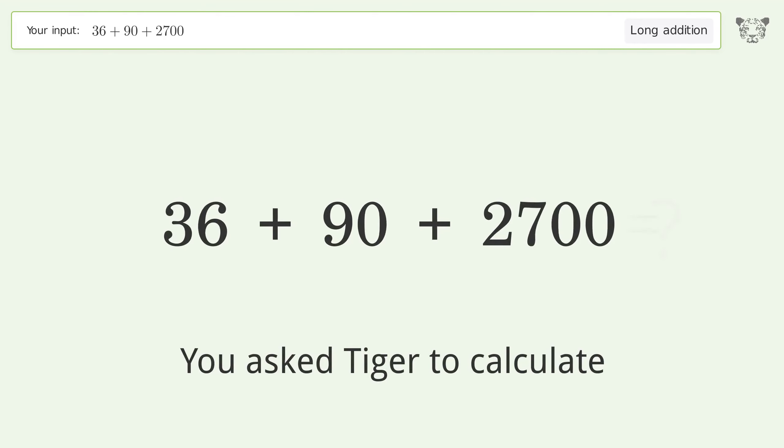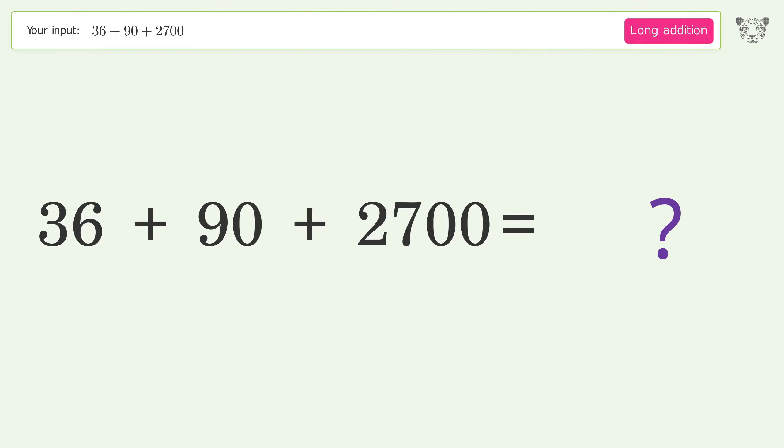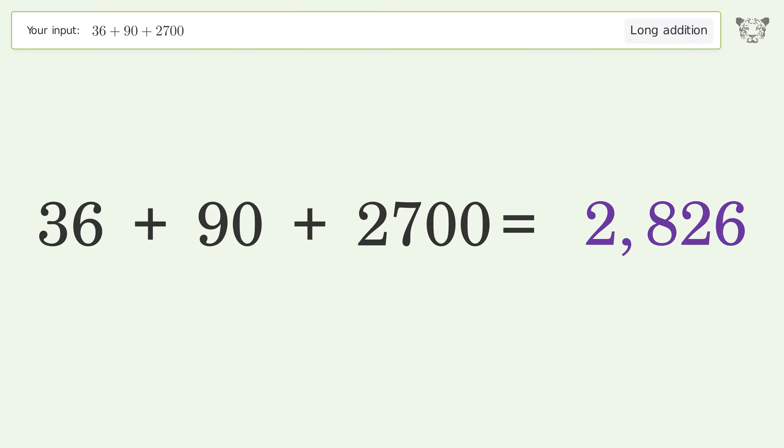You asked Tiger to calculate. This deals with long addition. The final result is 2826.